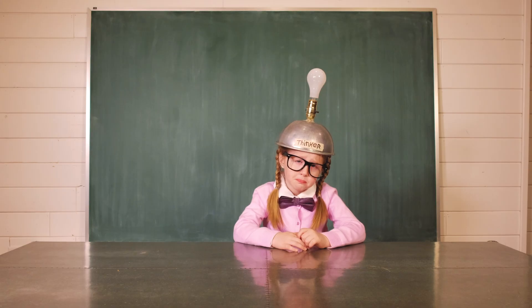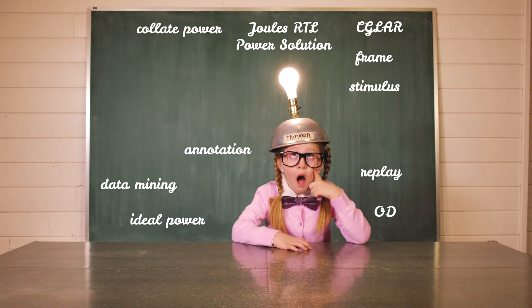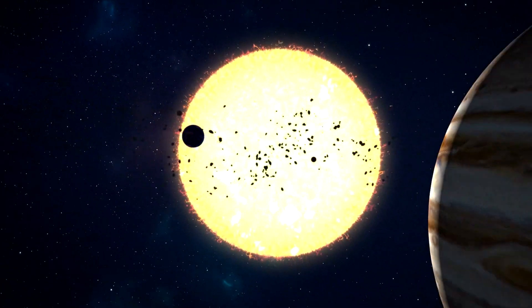If you're wondering how to get the most out of these unrivaled features, get into the flow — the Joules RTL power flow — because the better you understand power, the better you can optimize it. Gear up and join the Joules power calculator training expedition: two days to empower your power today.